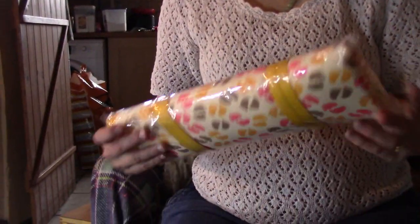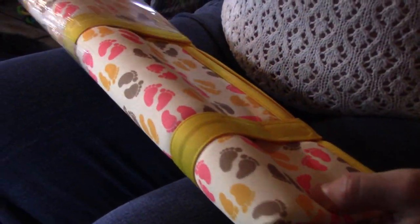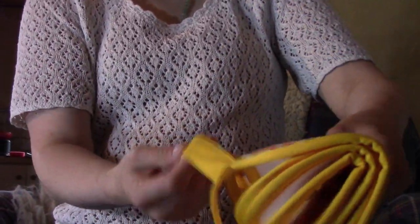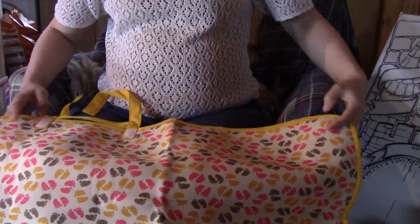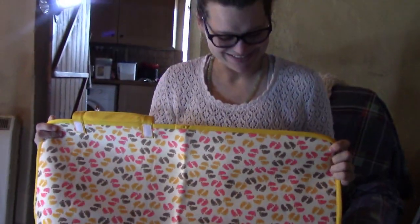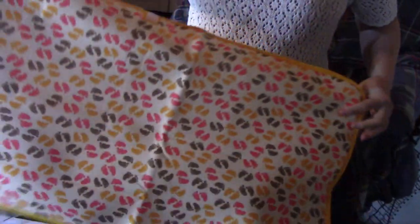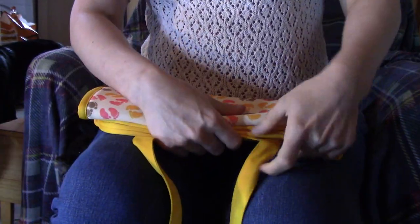This looks very interesting — there are little straps and a little handle. It's a change mat! You can take it with you on your days out and about. It's really good — I really like that. Look at those little feet, it's a good size, nice and sturdy, and I really like how it packs up, ready to go.